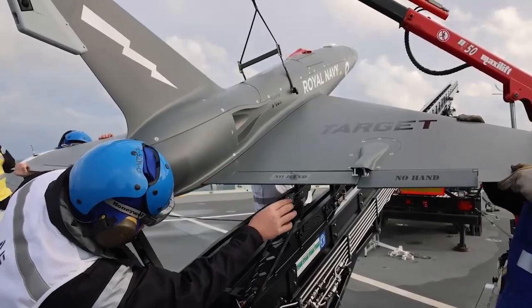The drone was originally developed for use as a target to simulate incoming missiles, and was previously tested on the aircraft carrier HMS Prince of Wales in 2021.